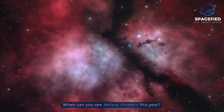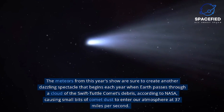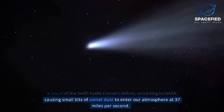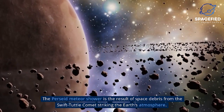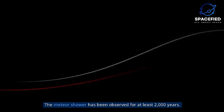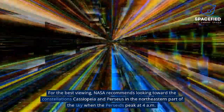When can you see meteor showers this year? The meteors from this year's show are sure to create another dazzling spectacle that begins each year when Earth passes through a cloud of comet Swift-Tuttle's debris, causing small bits of comet dust to enter our atmosphere at 37 miles per second. The Perseid meteor shower is the result of space debris from the Swift-Tuttle comet striking the Earth's atmosphere. When the dust disintegrates, it creates gorgeous bright streaks that light up the sky. The meteor shower has been observed for at least 2,000 years. For the best viewing, NASA recommends looking toward the constellations Cassiopeia and Perseus in the northeastern part of the sky when the Perseids peak.